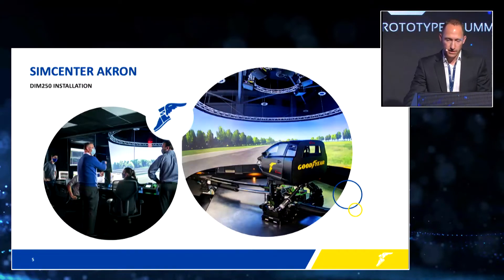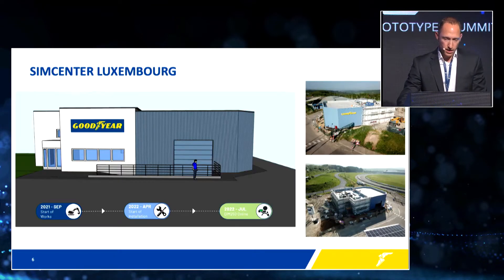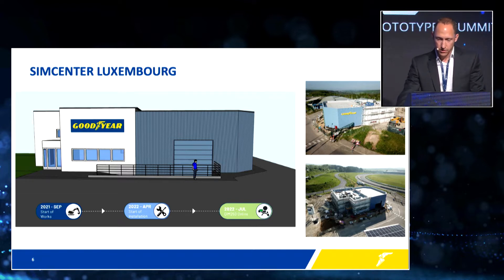Here you can see an overview of our Sim Center in Akron — a very nice facility. On the left, you can see the control room, and on the right-hand side is our DIM 250 that is currently operational. I can also give you a sneak peek of our Sim Center in Luxembourg. The construction is approaching its final stage; on the right-hand side you can see the building we are constructing next to our test facility in Luxembourg, and the installation of the motion system will start very shortly in June.